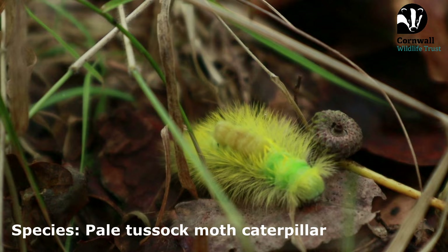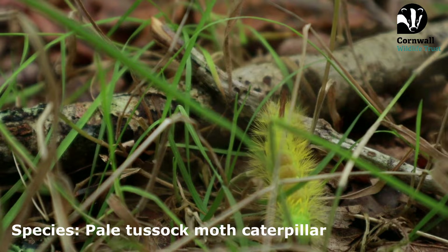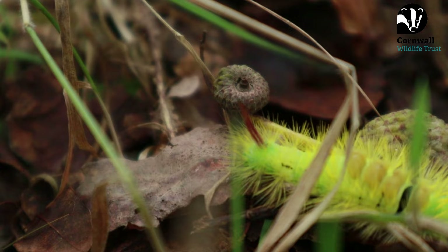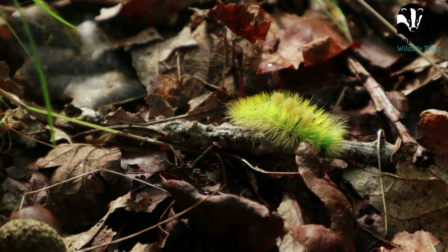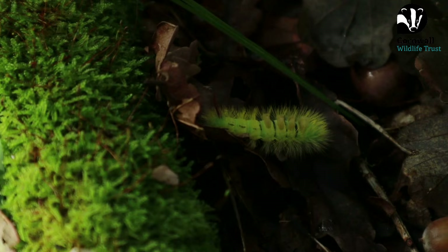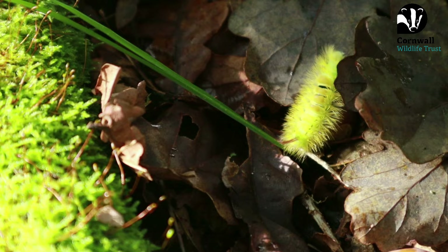That is so cool — that is the coolest looking caterpillar I have ever seen! He looks like a Pokémon! We just found the coolest thing of the day — the pale tussock moth caterpillar. He is so cool and the fanciest caterpillar I've ever seen. Looking it up in my ID book, the caterpillars actually love to feed on oak, and they're often surrounded by oak woodlands — which is perfect because we're literally just surrounded by loads of oak trees.